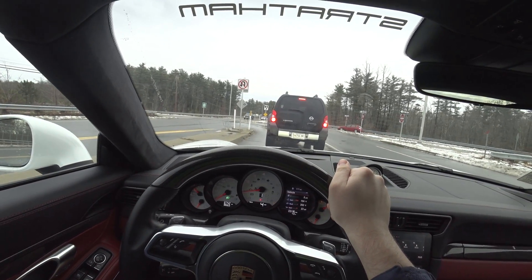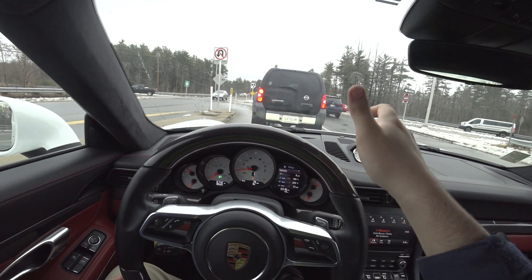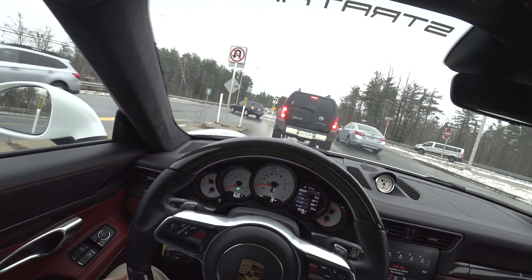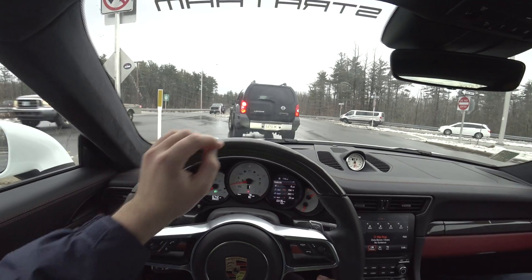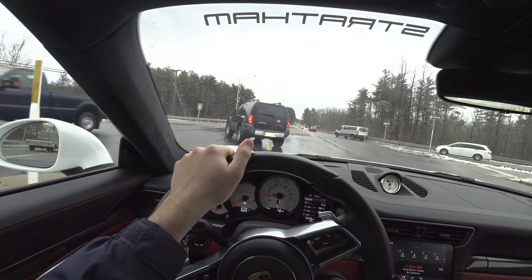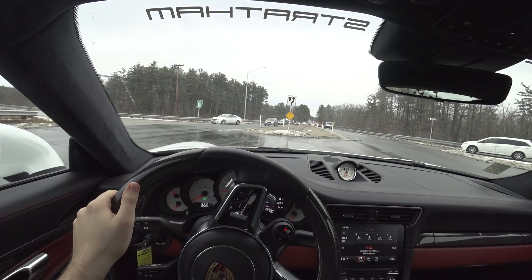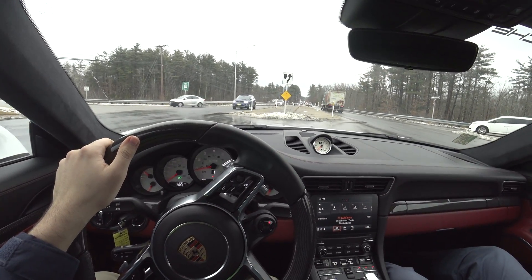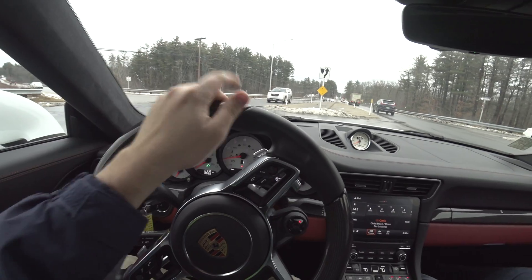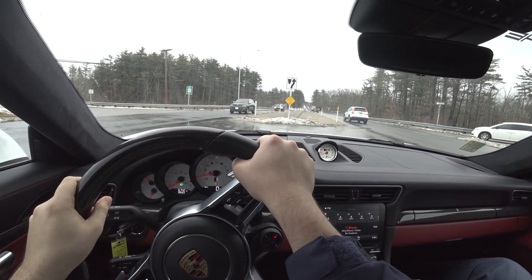I've actually seen somebody tune a petrol Audi to roll coal — the motor blew up within two months. He must have made it run super rich. Let's see if we can get any grip at all this time; I'll have to roll into it because it was so snappy last time.